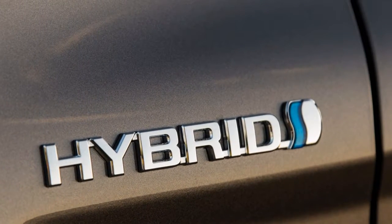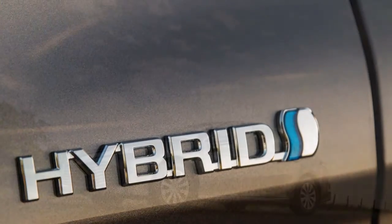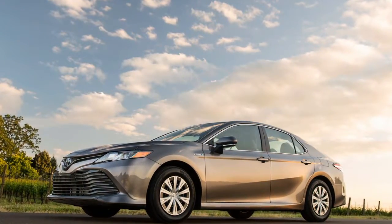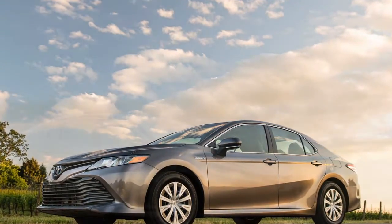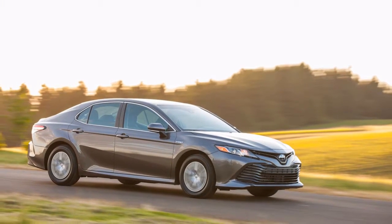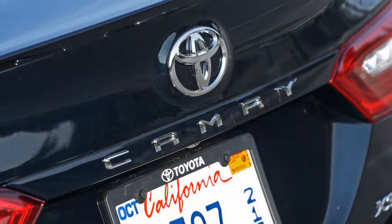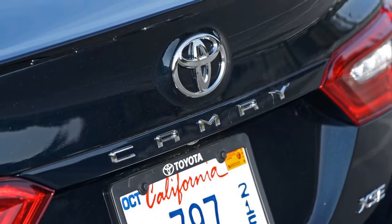With buyer interest in sedans sagging in favor of all sizes of crossover SUVs, this latest Camry is critically important to keep Toyota's highest-volume passenger car at the top of a tough market. It faces stiff competition this year from a new version of its longtime rival, the Honda Accord, plus a major revamp of the popular Hyundai Sonata. Other competitors include the older Chevrolet Malibu, Ford Fusion, Kia Optima, and Nissan Altima.